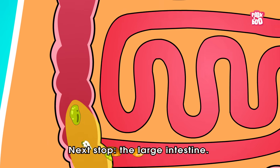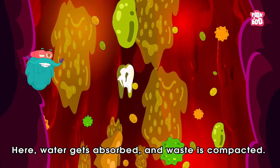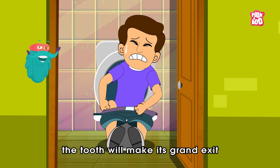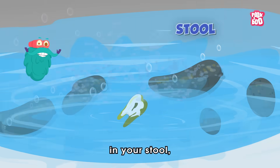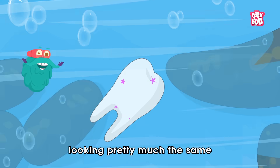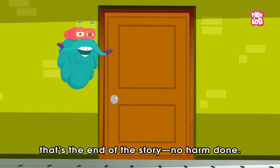Next stop: the large intestine, where water gets absorbed and waste is compacted. After a day or two, the tooth will make its grand exit in your stool, looking pretty much the same as it went in. For most people, that's the end of the story — no harm done.